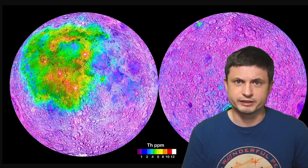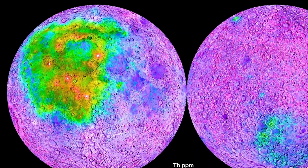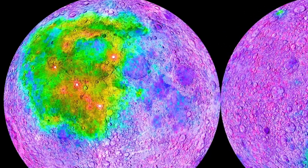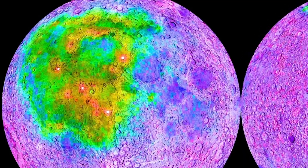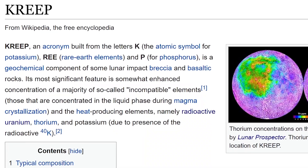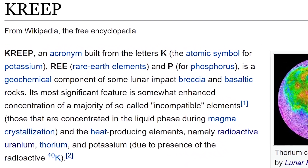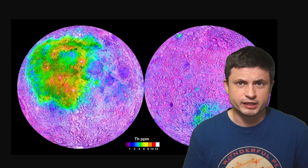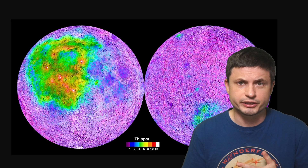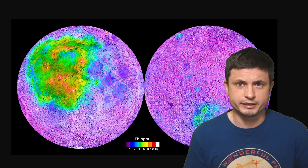It's actually not just thorium — it's a lot of different elements: potassium, various rare earth elements, phosphorus, and even uranium. Altogether, this location is known as KREEP, which is an acronym for the key materials discovered there: K for potassium, REE for rare earth elements, and P for phosphorus. The discovery of KREEP excited a lot of scientists, suggesting there are significant mining possibilities and that the moon could one day become a mining colony — though we're still far from that being a reality.